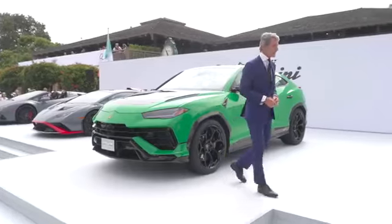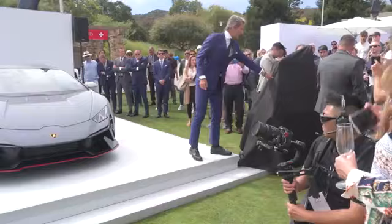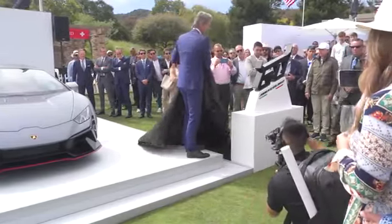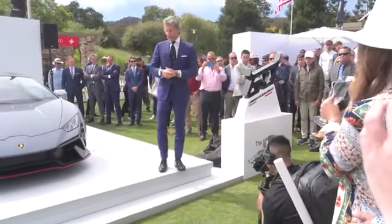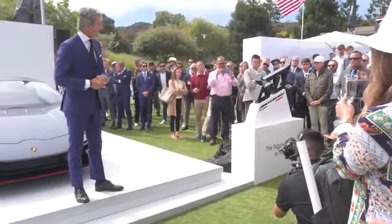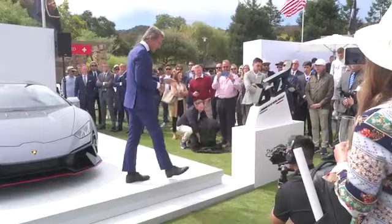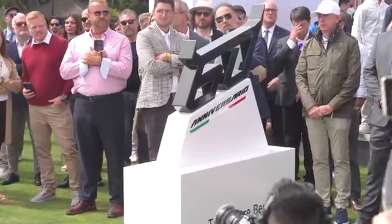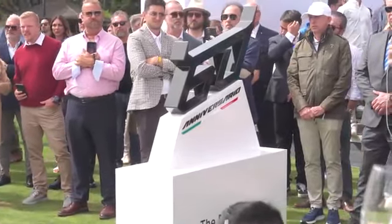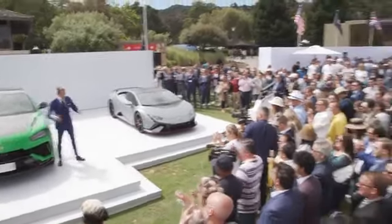So we have a second unveiling here today, which I will do right now. Here we have the logo and the claim of the 60th anniversary. The logo is reminiscent of the bull in our emblem, and the claim — 'The future began in 1963' — reflects the fact that we at Lamborghini always look forward, always look into the future. Ladies and gentlemen, thank you very much for being here. Forza Lamborghini! Grazie!